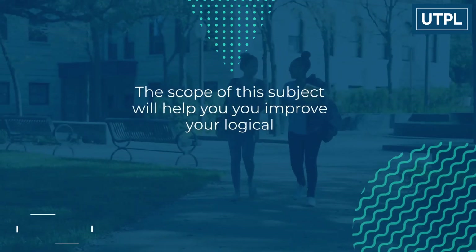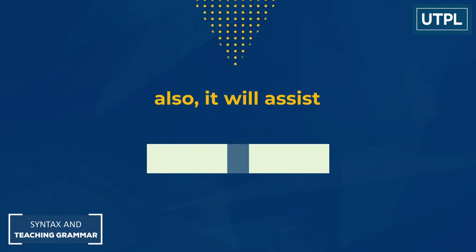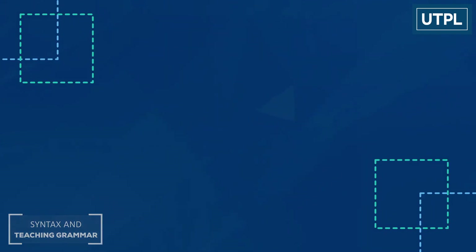The scope of this subject will help you improve your logical reasoning skills. Also, it will assist teachers in developing strategies and techniques to teach this language in a more effective way. Good luck, dear student!